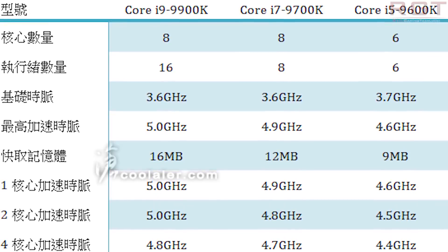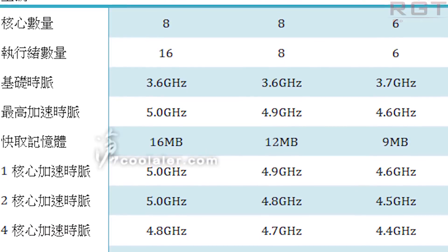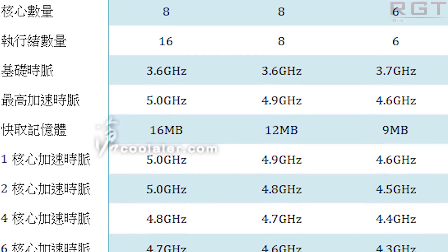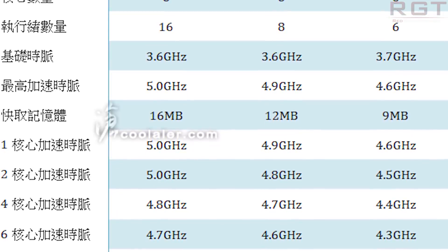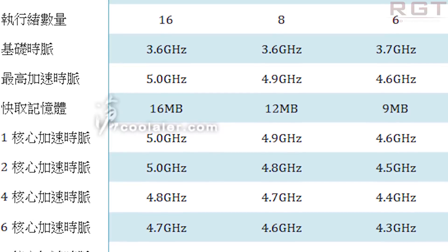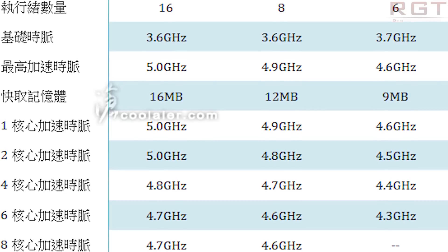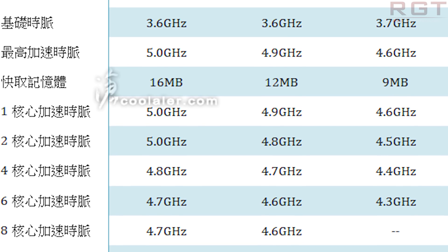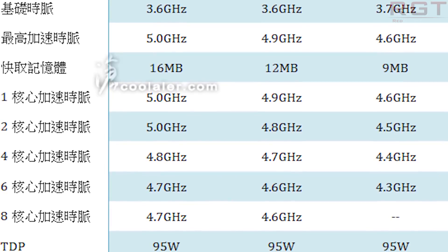Starting with the top dog, the i9-9900K — and it does look like that's going to be the name for this processor — it's very impressive in my opinion for the level of performance and clock speeds we're going to be seeing. The 8-core 16-thread CPU runs at a base clock of 3.6GHz and with a single core can run up to 5GHz. Total cache is 16MB, and we're looking at 5GHz for one or two cores, down to 4.7GHz for all eight cores in turbo. That is bloody impressive.